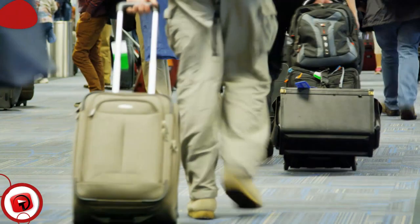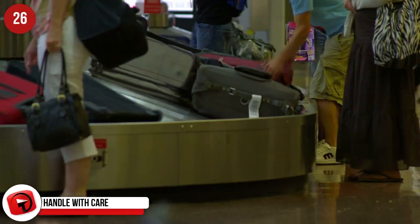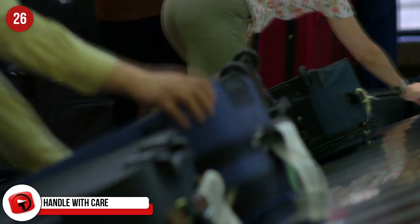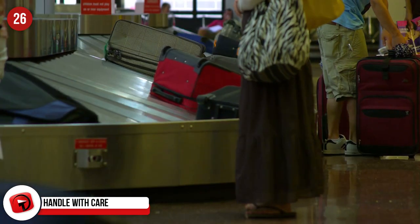Handle With Care. If you're concerned that your luggage is going to be handled roughly, mark it as fragile. Your luggage will be kept at the top, which is usually the first luggage that is released from the flight.